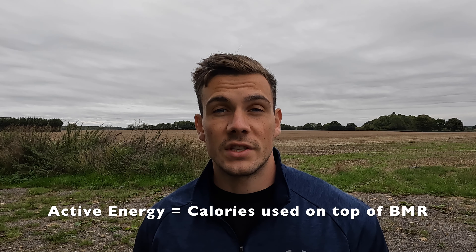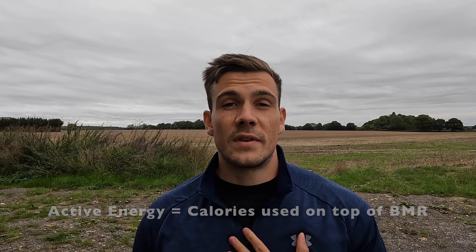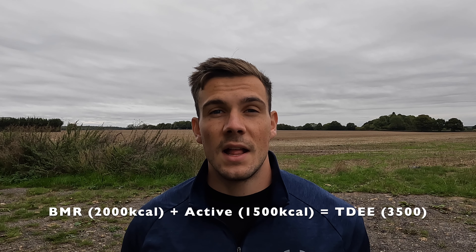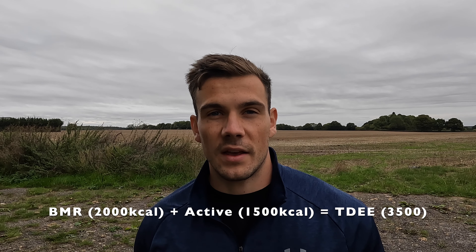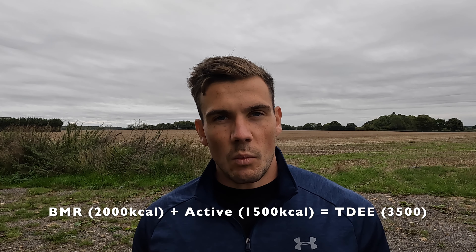Active energy expenditure comes from thinking, chewing, walking, talking, temperature regulation — everything above that basic level. To take me as an example, my BMR is around 2,000 calories and my active rate on a normal training day would be about 1,500 calories. Adding that 2,000 to that 1,500 gives me a TDEE of around 3,500 calories, and that's what I need to maintain my daily weight of 88 kilograms.